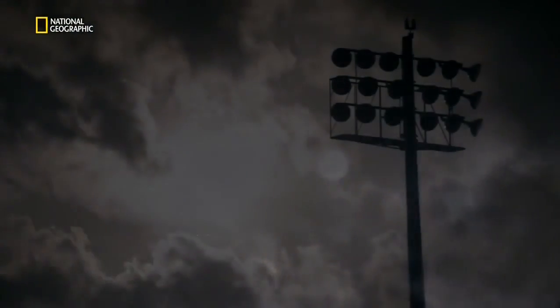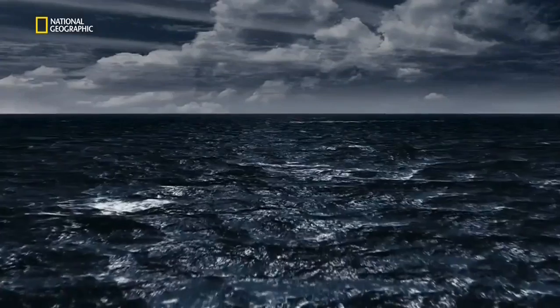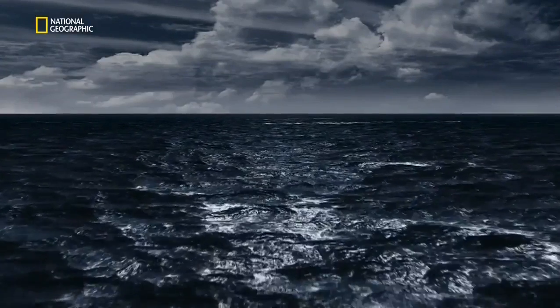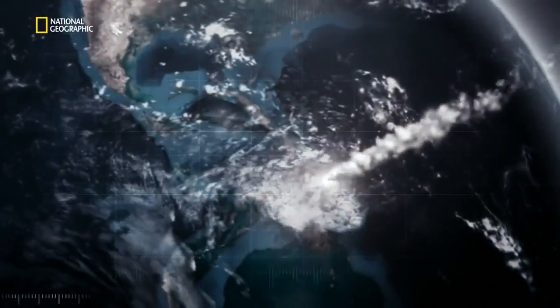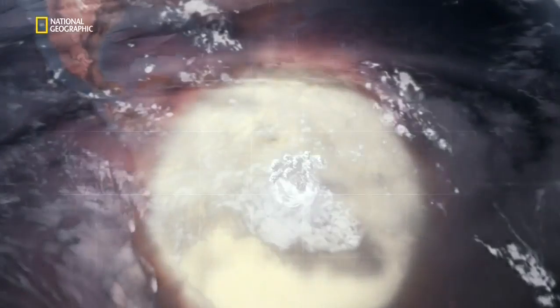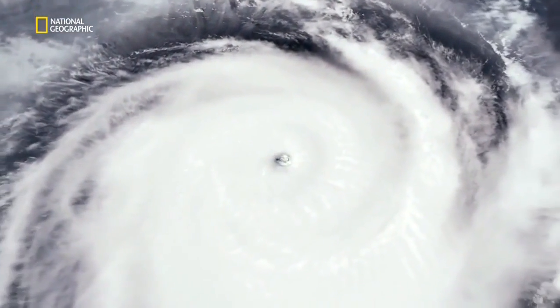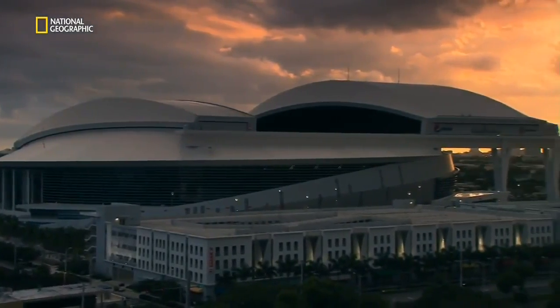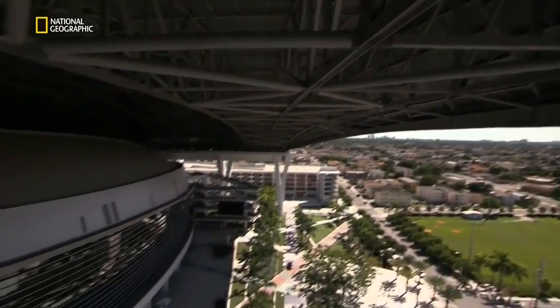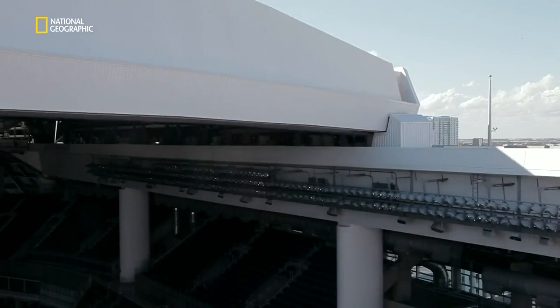But could a hurricane hit that would be bigger and more destructive than anything recorded so far? One scientist at MIT theorizes that there is one set of dramatic conditions that could give rise to a monster hurricane: a giant asteroid impact. Hypothetically, the impact would heat ocean waters, feeding a storm system and leading to a hypercane 20 miles high with winds of 500 miles per hour and 60-foot surge waves. It's a controversial theory, and no stadium could withstand that kind of onslaught. For now, the designers of Marlins Park are confident they have built a stadium that will weather all but the most extreme storms, for generations to come.